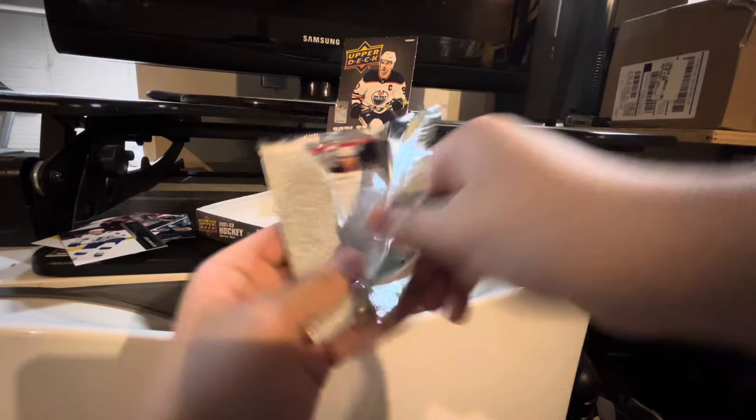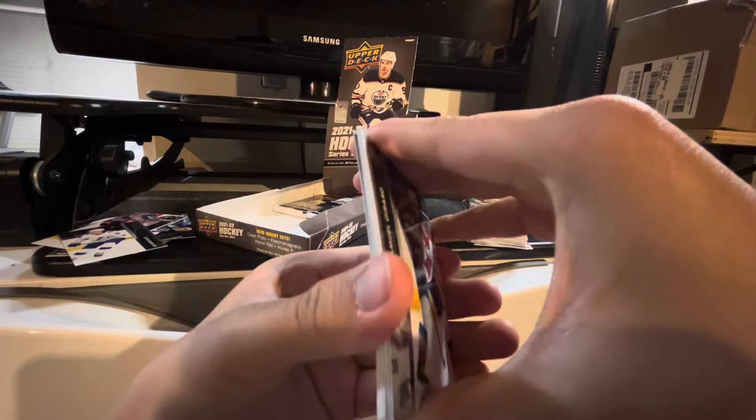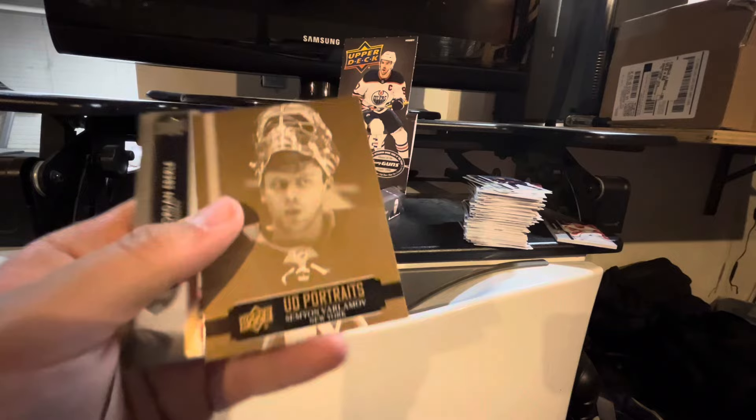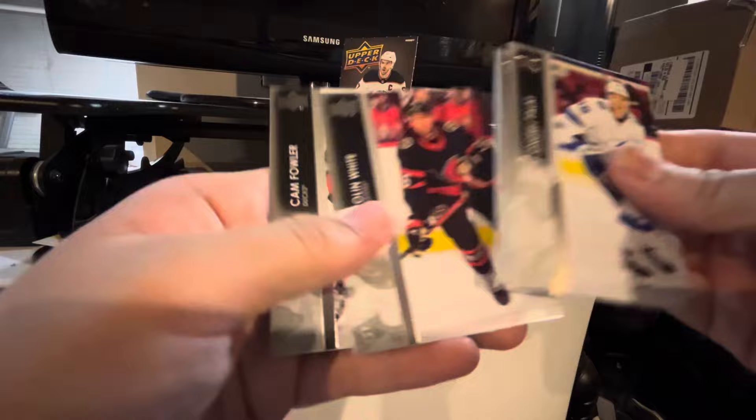Sham Gerard. I see Poyarvi. I'm not going to reveal the insert — it's right here. Andrei Pillai, and a UD Portraits of Semyon Varlamov. Jordan Eberle, Yanustanskoy, Colin White, and Cam Fowler.